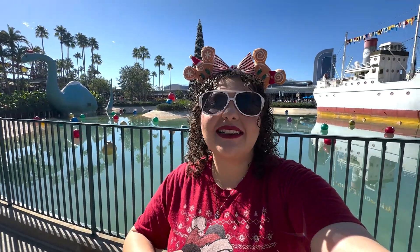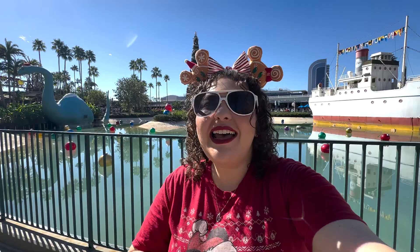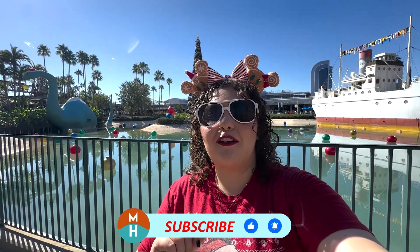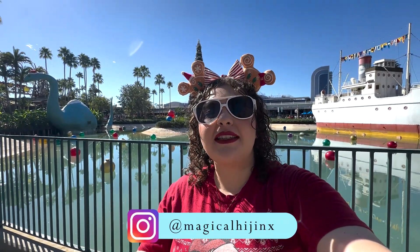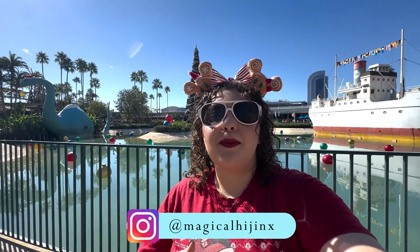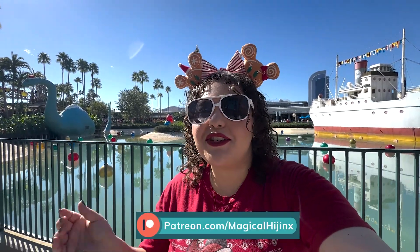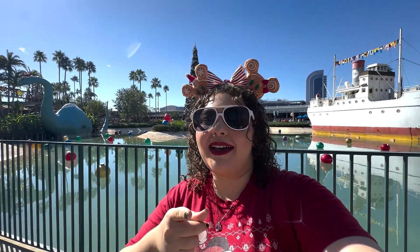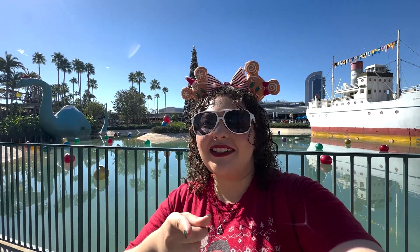Well my dudes, those were the holiday treats here at Disney's Hollywood Studios. Let me know in the comments which snack do you want to try the most, which snack do you not want to try at all, and which snack are you most curious about. Thank you so much for watching. If you liked the video please be sure to give it a thumbs up. Don't forget to subscribe and hit that bell notification so you don't miss anything on this channel. Follow me on Instagram at magical hijinks. Check out the Patreon — become a patron, get exclusive bonus content, bonus lives, a free dining guide to Walt Disney World by Disney for Foodies, help with trip planning, and so much more. Happy holidays!